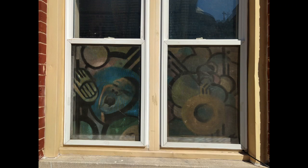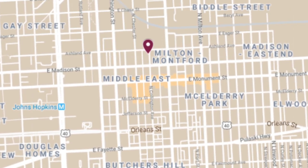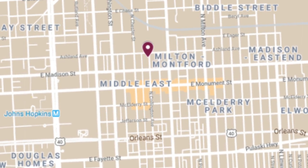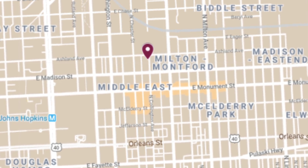Today we're going to head over to East Baltimore and talk about painted screens, and we're going to start at the epicenter — the area around St. Wenceslas Church in a neighborhood that used to be called Little Bohemia. If you know where Hopkins Medical Complex is, this is just a little bit north and east of there, so we're in the heart of East Baltimore.